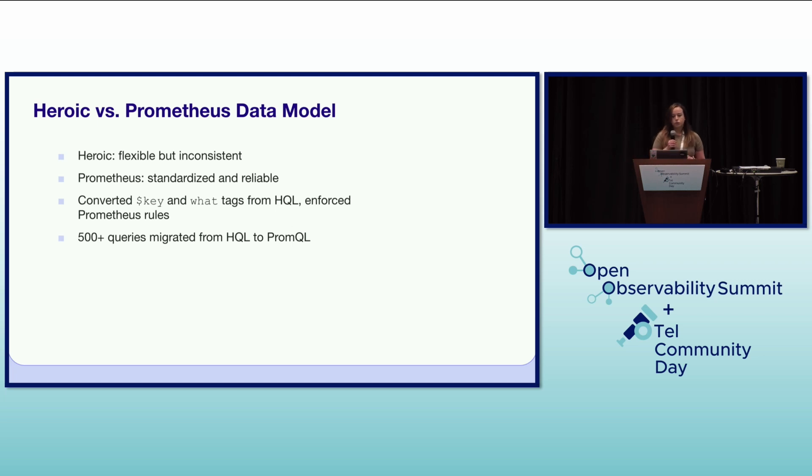A significant challenge in the migration was the difference in data models between Heroic and Prometheus. Heroic had a flexible but often inconsistent data model — people could put in whatever tags and values they wanted, which was quite messy. Prometheus, on the other hand, has a standardized and more reliable model. We undertook the complex task of converting existing key and what tags, which were requirements in the Heroic data model, to conform to Prometheus rules — for example, mapping the key and what to a Prometheus metric name.